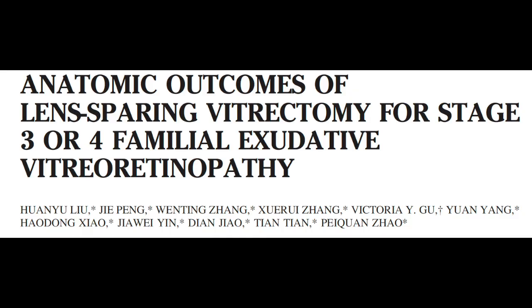Starting with the first article, the purpose of the study was to report the anatomic outcomes and retinal structure changes from lens-sparing vitrectomy for eyes with stage 3 or 4 familial exudative vitreoretinopathy.